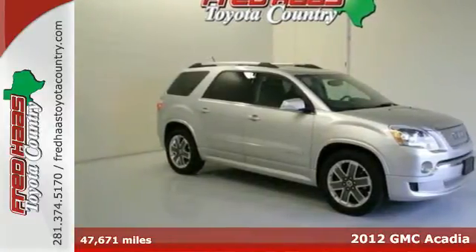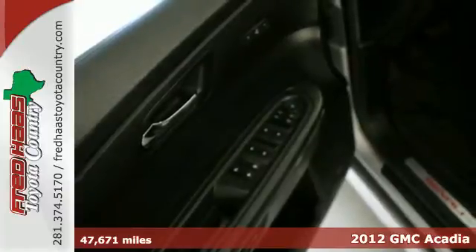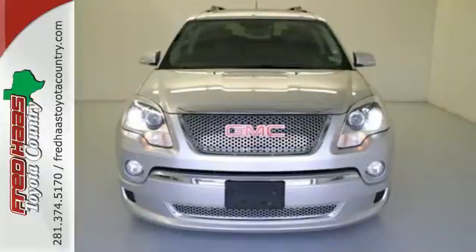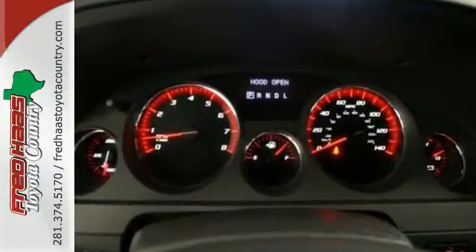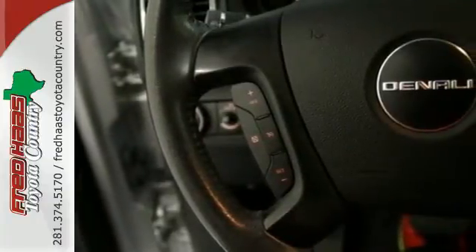Here's a 2012 GMC Acadia. You'll enjoy reliability and solid engineering in this SUV. It comes with variable intermittent wipers, an outside temperature display and a low tire pressure warning to accommodate your drive, as well as assured protection with its anti-lock brakes and automatic headlight control.